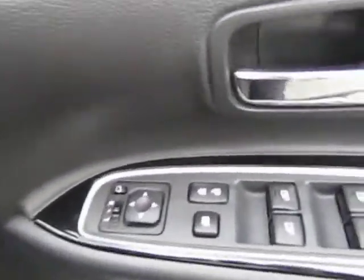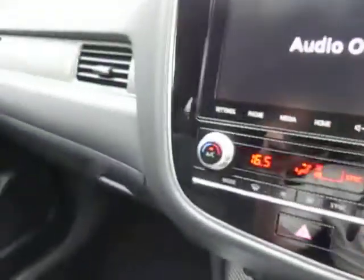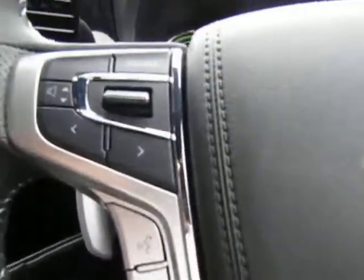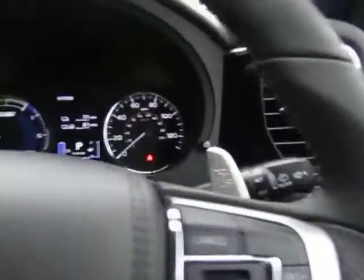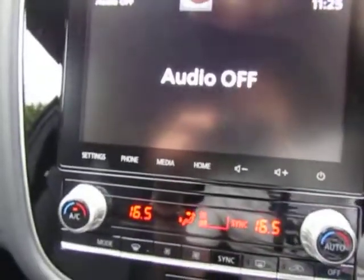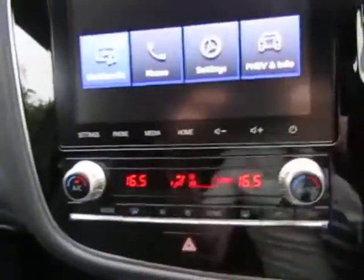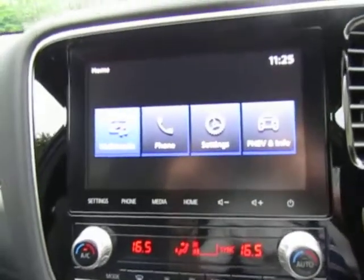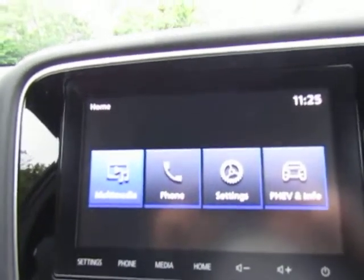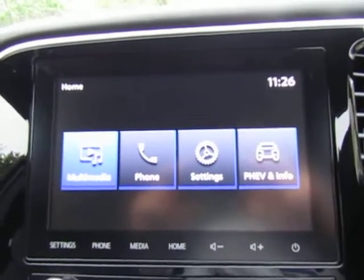Electric windows, electric door mirrors. Have the reverse camera — you can see it here. Heated front seats, hands-free Bluetooth, cruise control, speed limiter, auto lights, auto wipers. You can see there the predicted electric range: 31 miles. Smart display audio system incorporating Apple CarPlay and Android Auto, so you can use your phone for satellite navigation etc.